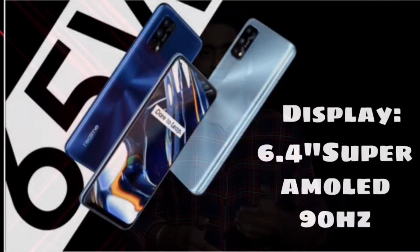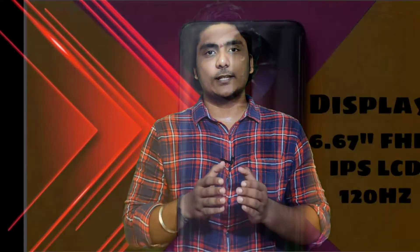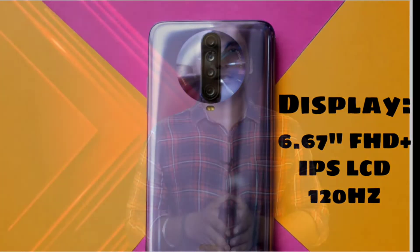First, we will look at the specifications. The Realme 7 Pro has a Super AMOLED display with a 90Hz refresh rate. And the POCO X2 has a 6.67 inch full HD plus IPS sensor display with a 120Hz refresh rate.